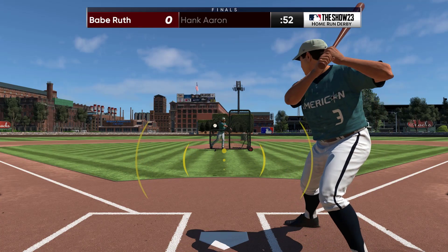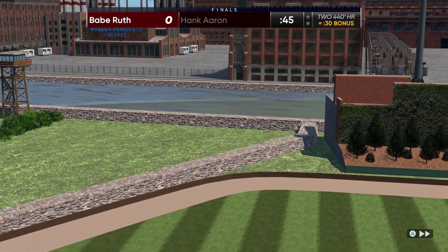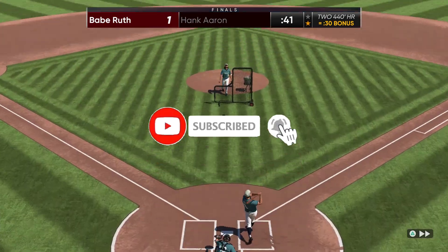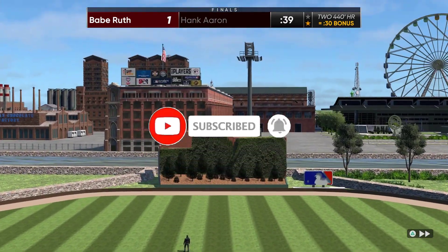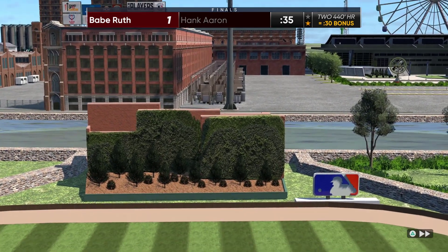That's pretty much it for the video today. Thank you guys so much for watching. Remember, all the stadium information will be in the description — as always, you can check it out for yourself. If you enjoyed the series and want more, please consider liking and subscribing. If you have your own stadium you want me to look at, make sure to put your online ID and the name of the stadium in the comments below, and I'll be sure to check it out.